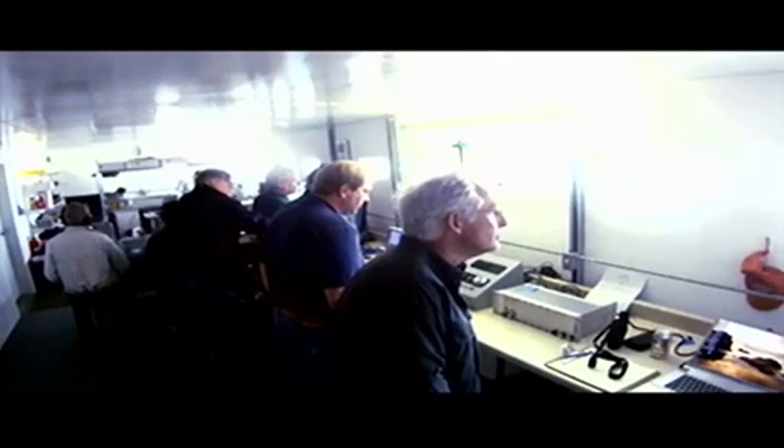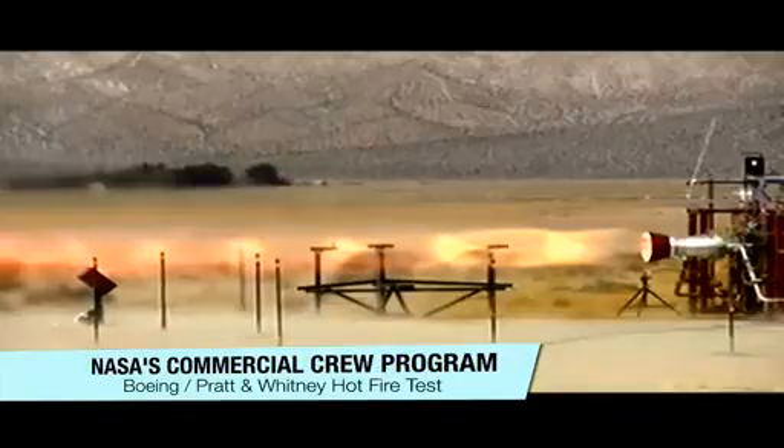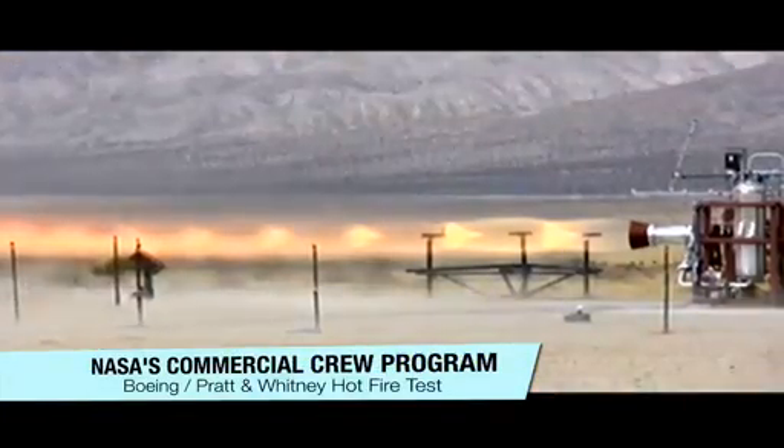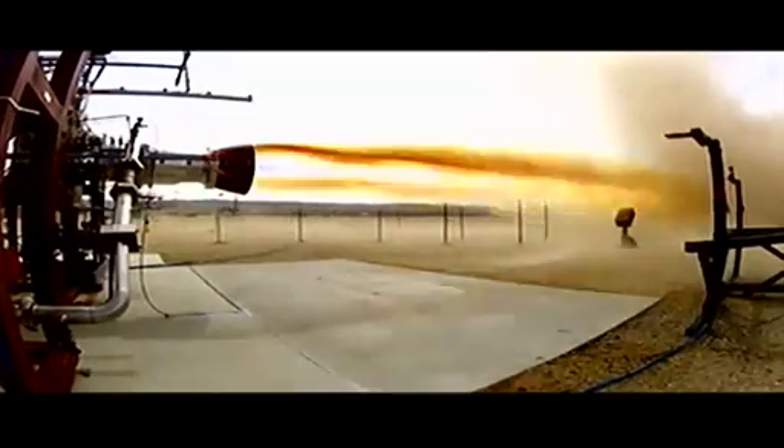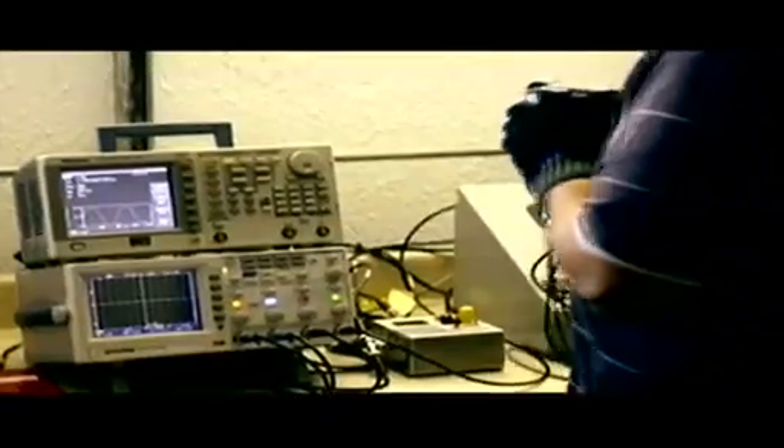Five, four, three, two, one, start. Pratt and Whitney Rocketdyne successfully hot-fired the launch abort engine it is developing for the Boeing Company's CST-100 spacecraft in Canoga Park, California on March 9th.